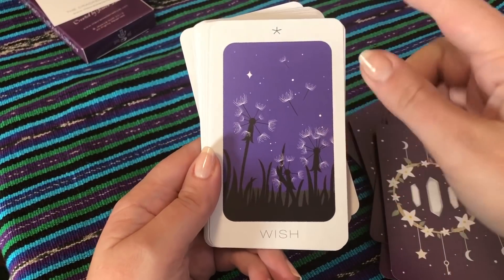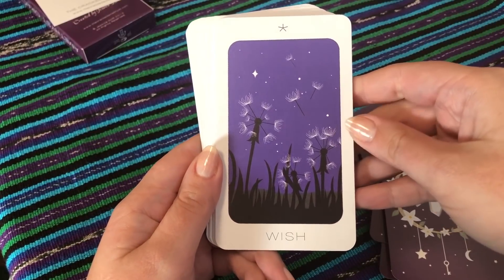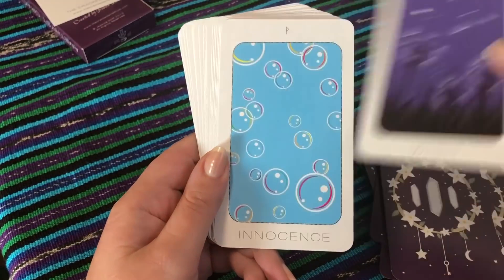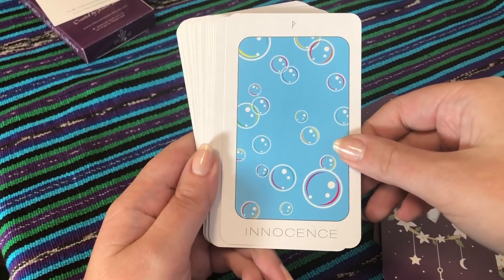Day — very pretty. I love the dandelions in the Idiosyncratic Tarot, so I really like this — I just have a thing for dandelions, I love them. Innocence — bubbles, I love that, I think it's perfect. Night — so we have day and night, which is cool.